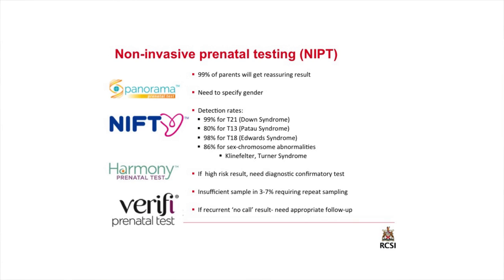99% of patients will get a reassuring result. You need to specify on the form if you want to know the gender. Detection rates are very high: 99% for Down syndrome, 80% for Patau syndrome, 98% for trisomy 18, and 86% for sex chromosomes. If there is a high-risk result, it is absolutely necessary to do an invasive test to confirm. If there's an insufficient sample, repeat sampling is required, and if there are recurrent no-call results, alternate testing may be required.